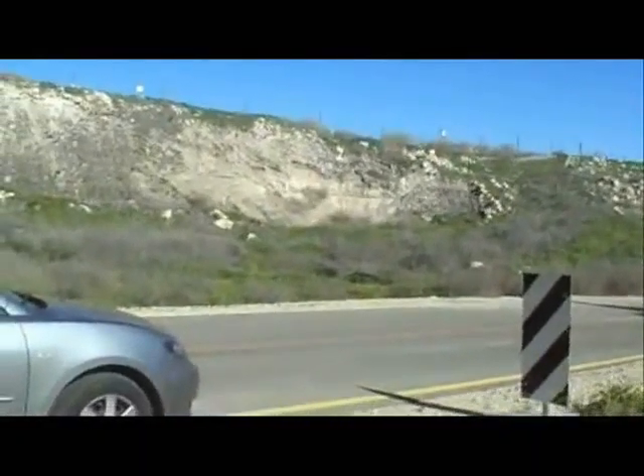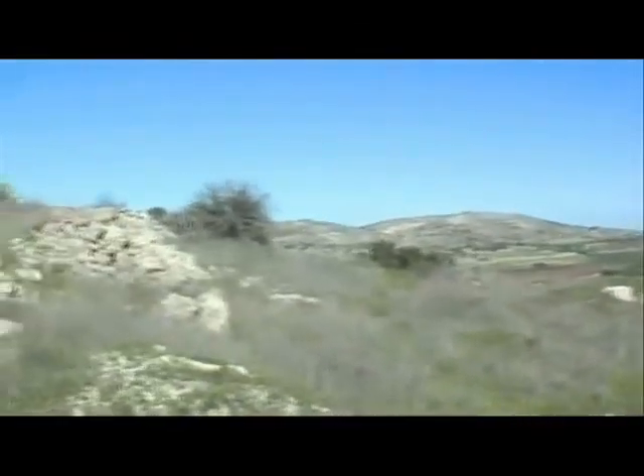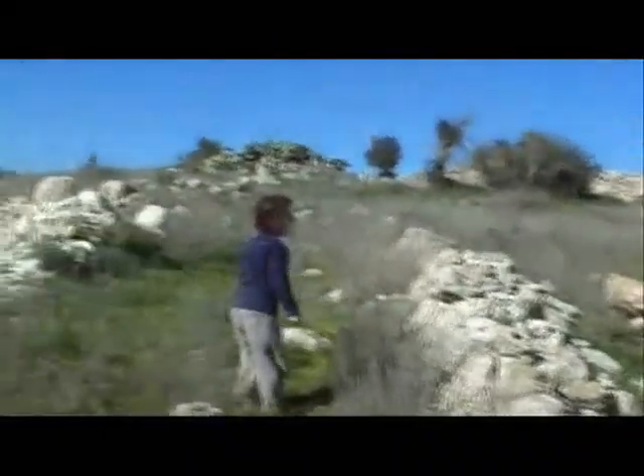Looking north. This is the eastern side of the village.